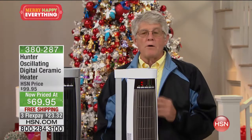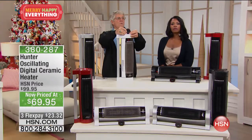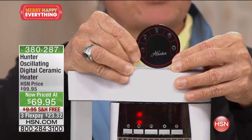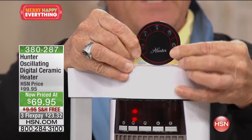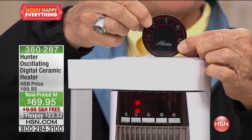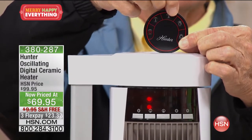Every one of them comes with a full-function remote control. It lets you turn the heater on and off, with a low temperature setting and a high temperature setting.